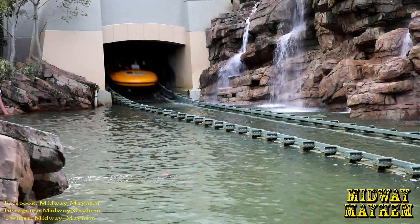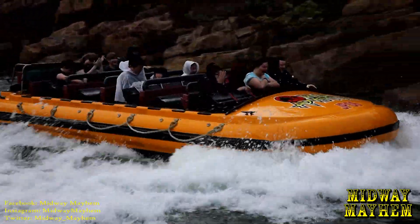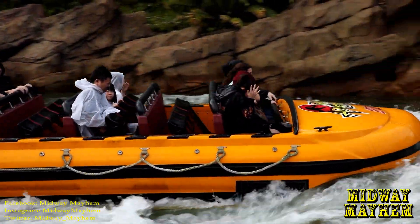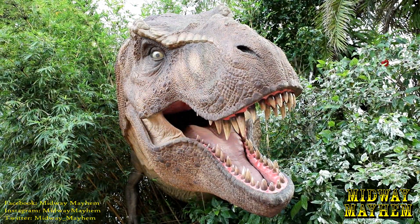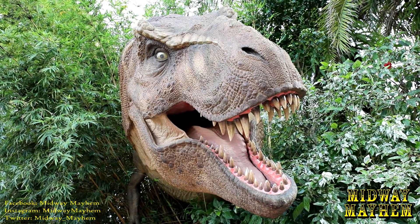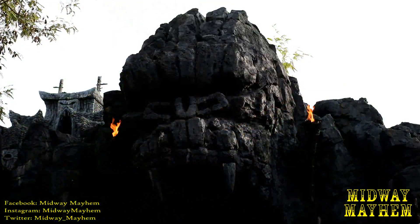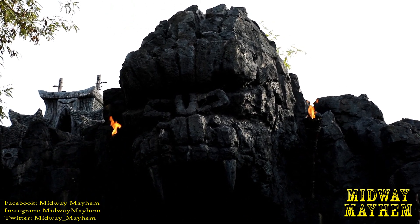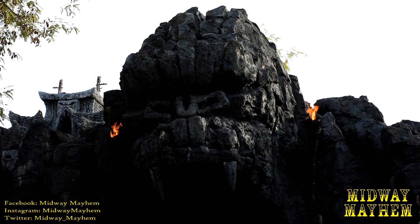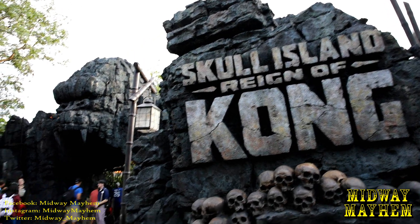If you're a fan of the Jurassic Park River Adventure, get a ride on it soon because it's going to be closing for its annual maintenance coming up in January. Skull Island Reign of Kong is currently only a 15-minute wait.